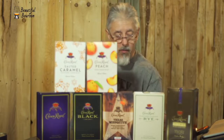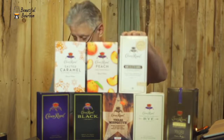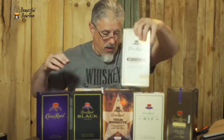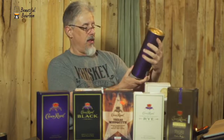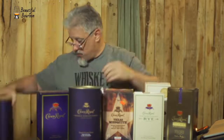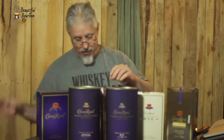Then there's the Hand Selected Barrel, that's a rare release. And when you really get into it, you can also look at their Noble Collection. This one is a French Oak Cask Finished Whiskey, and then this one is the 16-Year Rye. That's just a mere sampling of what we have with Crown Royal.